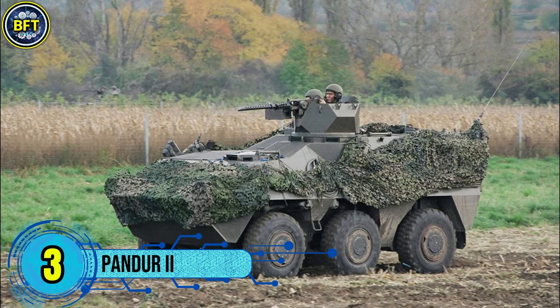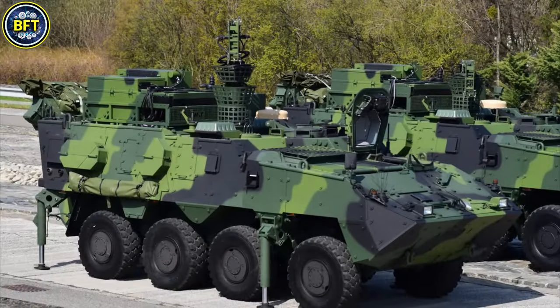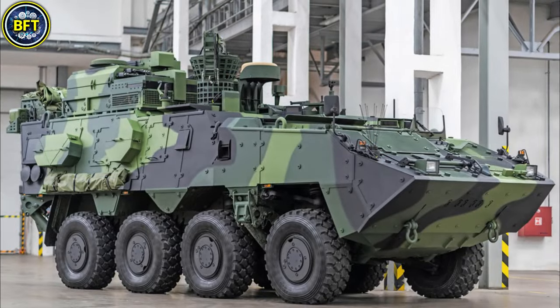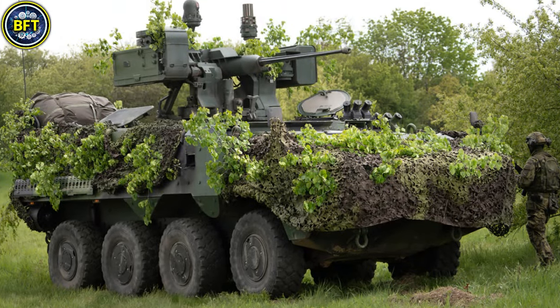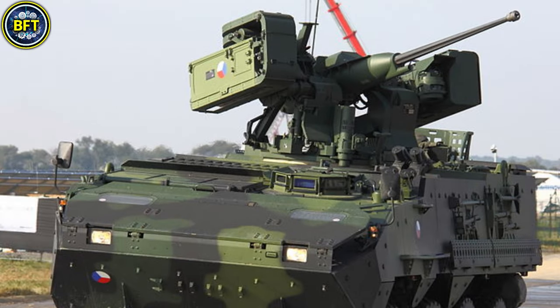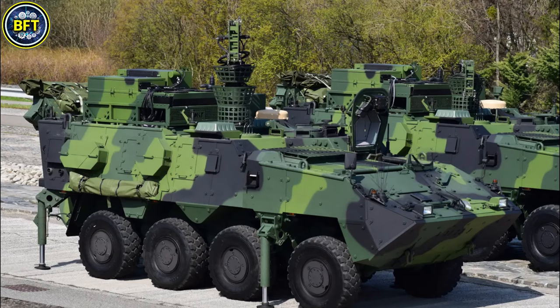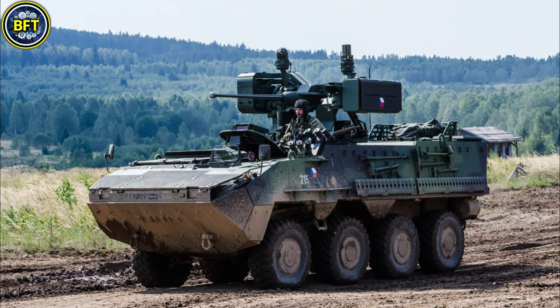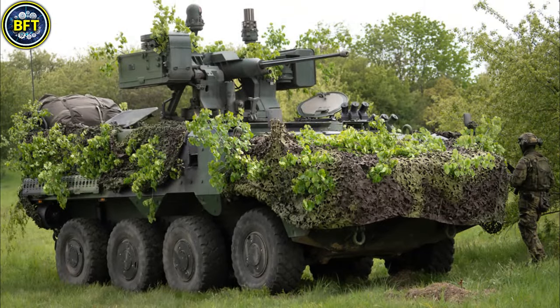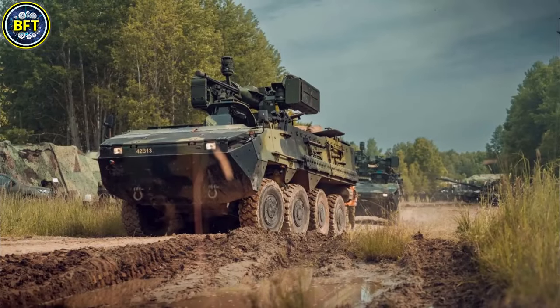Number 3: Pandur-2. The Pandur-2 is an eight-wheeled armored personnel carrier developed by Steyr Daimler-Puch and produced in collaboration with the Czech company VOPCZ. The Czech army deploys several versions including command, reconnaissance, engineer, and medical variants. Equipped with adaptable armament systems, the primary turret — a remote-controlled RCWS-30 — is armed with a 30-millimeter autocannon and a secondary 7.62-millimeter machine gun, with options for anti-tank guided missiles and smoke grenade launchers. With a powerful six-cylinder engine producing 455 horsepower, the Pandur-2 can reach speeds of 105 kilometers per hour and has an operational range of 700 kilometers. Weighing approximately 20 tons, its protection includes ballistic and mine resistance. Amphibious capabilities allow it to traverse water at speeds of up to 10 kilometers per hour, enhancing its versatility across diverse terrain.